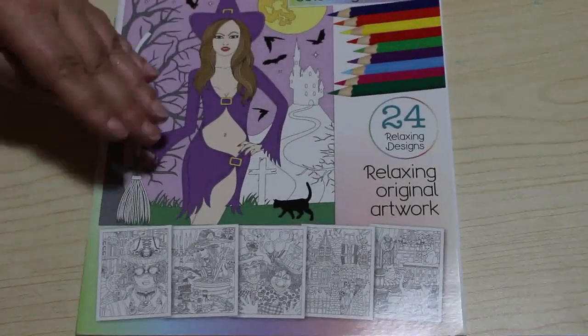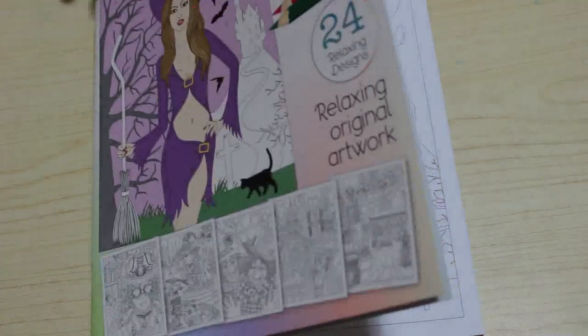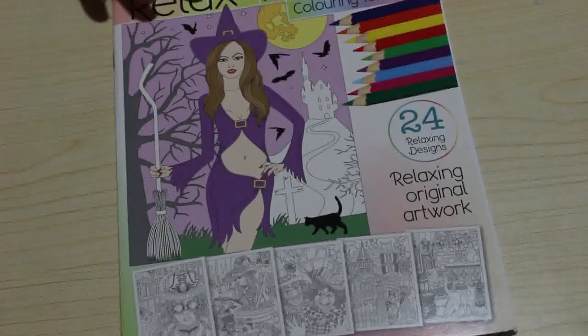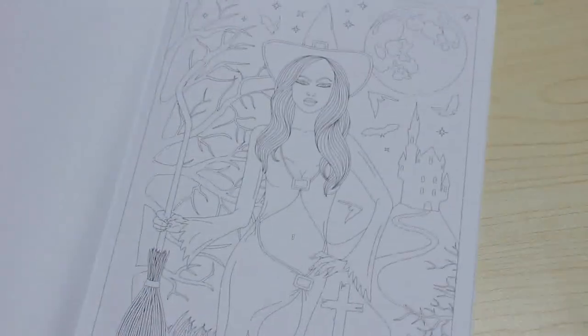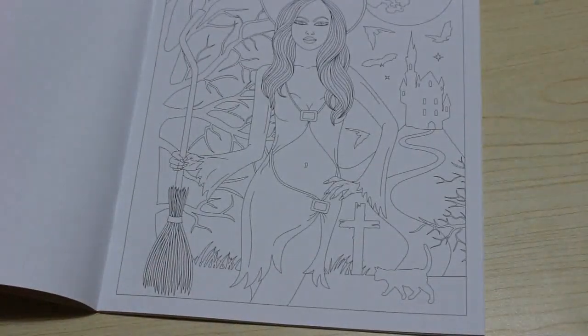Then I've got this book which is more autumn than Halloween, although it does have several Halloween pictures in it. It goes right through the autumn season and even has Bonfire Night in it, which is a British thing on November the 5th. I'm just going to do the cover image — it's a basic simple witch and not too difficult. Yeah, I'm going to do her.